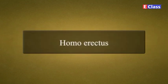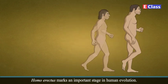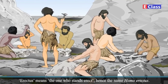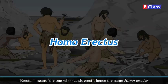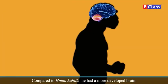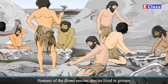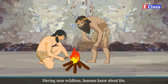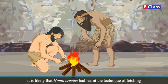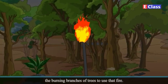Homo erectus marks an important stage in human evolution. Erectus means the one who stands erect, hence the name Homo erectus. Compared to Homo habilis, he had a more developed brain. Humans of Homo erectus species lived in groups. Having seen wildfires, humans knew about fire. It is likely that Homo erectus had learned the technique of fetching the burning branches of trees to use that fire.